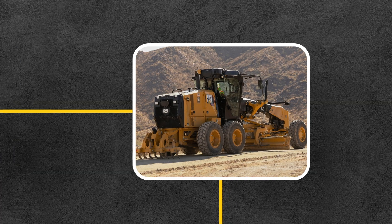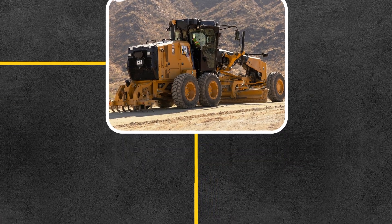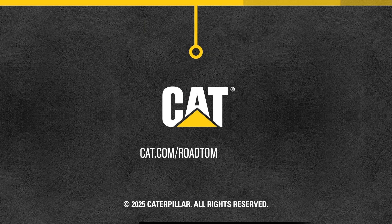The next generation of Cat machines will continue to push the boundaries of technology and innovation. To find out more about this rich history, visit cat.com/road-to-mastless.